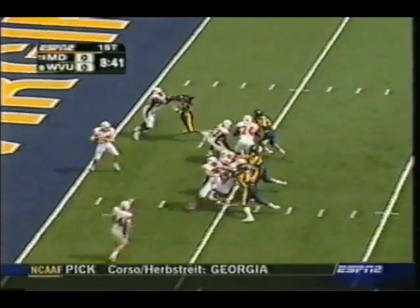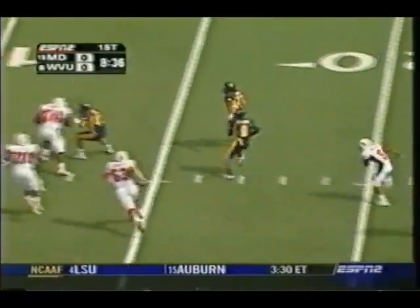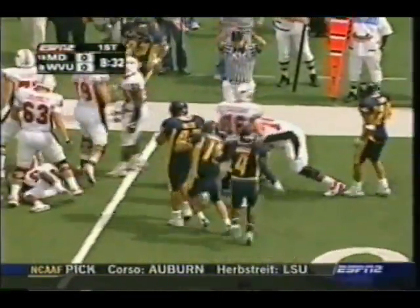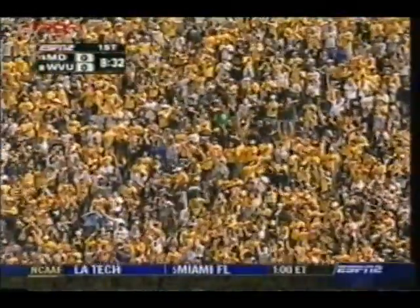Second and ten, Statham's first pass — oh, that's a dangerous pass, and it's picked off! Adam Pacman Jones, the big play guy, makes his second big play of the game already, and West Virginia will have it first and goal.